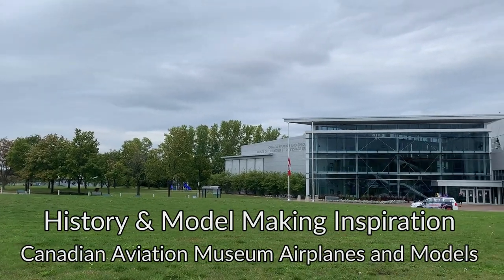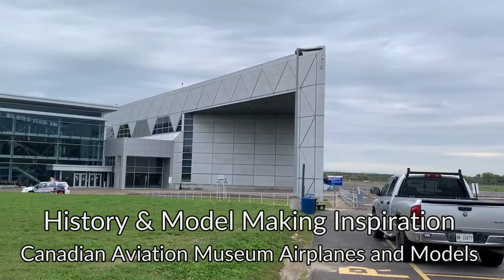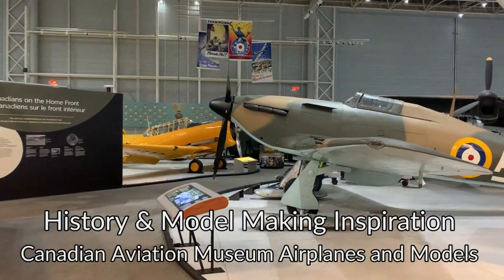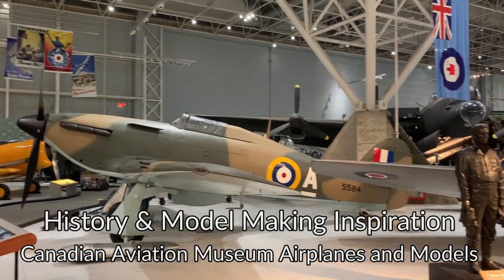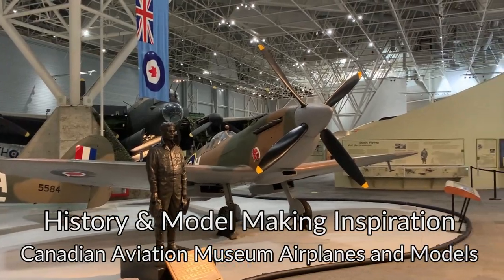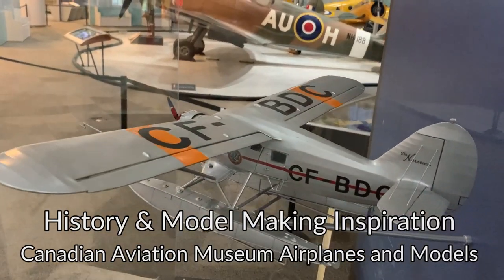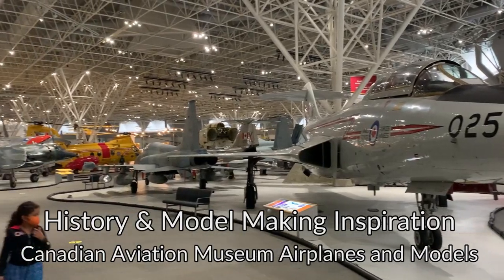Good afternoon everyone, this is Chris and this is Model Airplane Maker. Today we're going to do a tour of the Canadian Aviation and Space Museum in Ottawa, Ontario, and we're going to talk about inspiration — because this is where I like to go and get some. Whether I'm looking at the airplanes on exhibit or at the absolutely fantastic scratch-built models in their collection, I really enjoy coming here to find inspiration to build my own scale models.